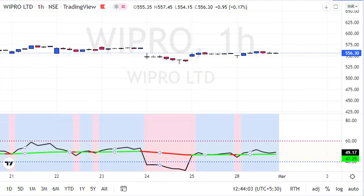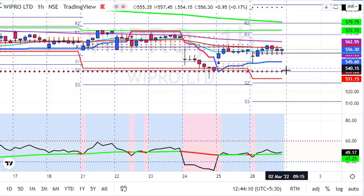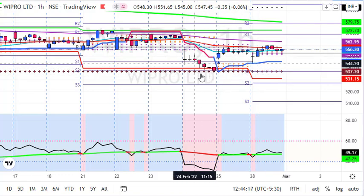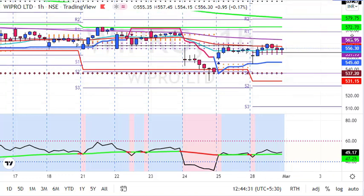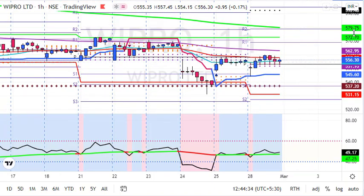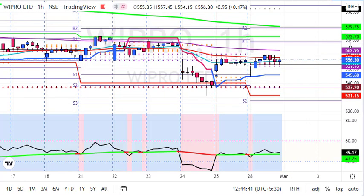On the hourly chart, 537 was the last month's low and the stock is continuously taking support around those levels. Sellers are getting rejected around those levels. On the hourly chart, Wipro is now in a buy signal with a bullish price pattern and bullish indicators, and it might show a sharp recovery toward 580-590 rupees. My strategy: buy around 545-550 levels, stop loss below 530, and target 590-600 rupees for one to two weeks — that is the short-term trade.